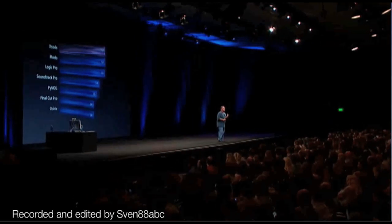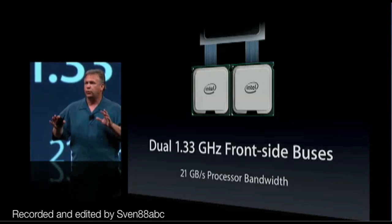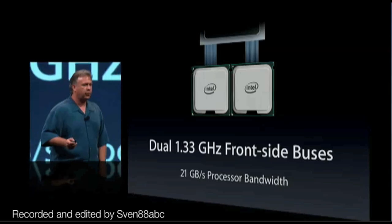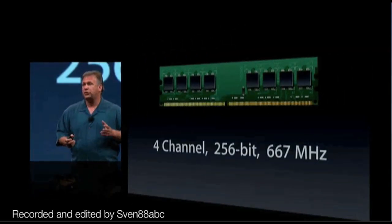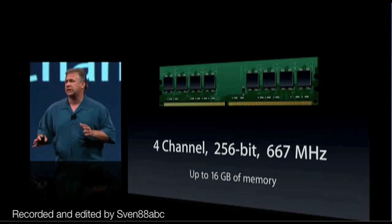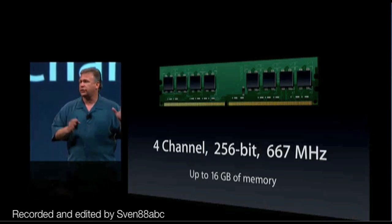This Xeon chip is a great chip and it really hooks up into a system bus with tremendous performance. Each of those chips sits on its own 1.3 gigahertz front-side bus, delivering an amazing 21 gigabytes per second of processor bandwidth in the system. And it has a very fast memory system as well — four channels, 256-bit wide, 667 megahertz memory, up to 16 gigabytes in the system. That's twice as wide as the memory bus in the Power Mac G5, and faster.